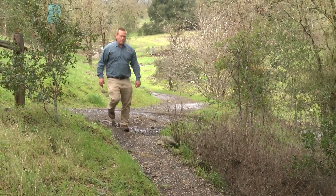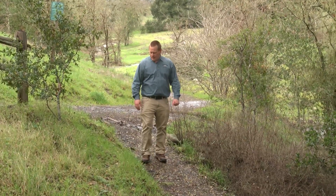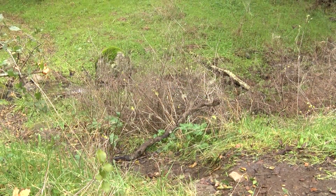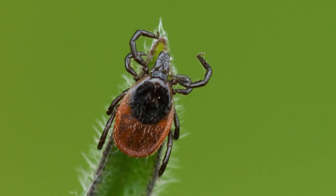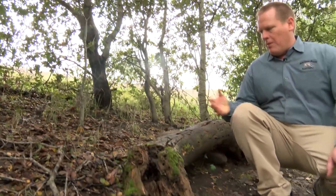As I hike through this oak woodland habitat I'm careful to stay in the center of the trail. The adult ticks are often found resting in the vegetation alongside the trail waiting for an unsuspecting host to walk by. Then you're hiking through the forest, you come across a nice log, and you're tempted to take a seat.